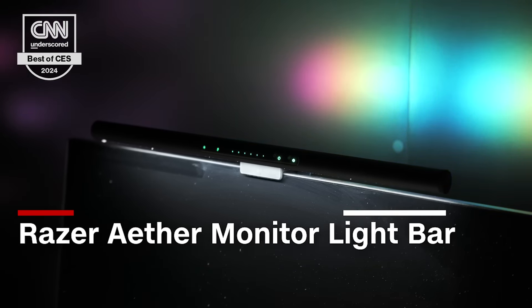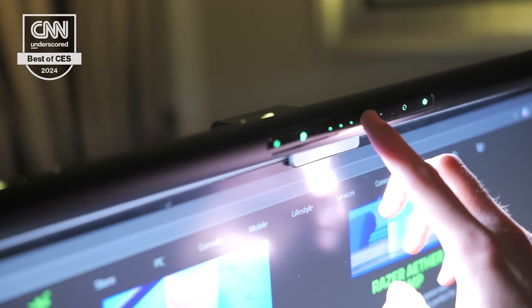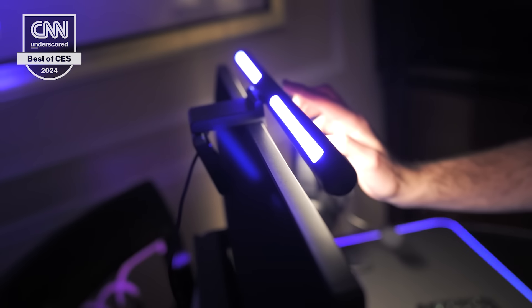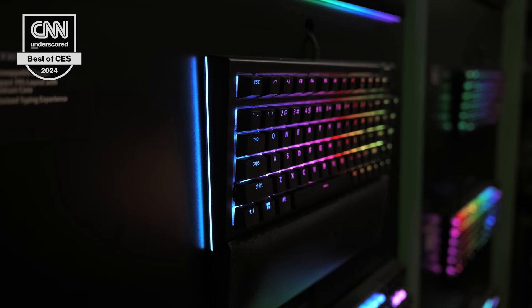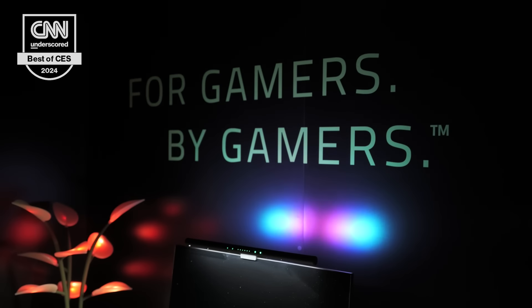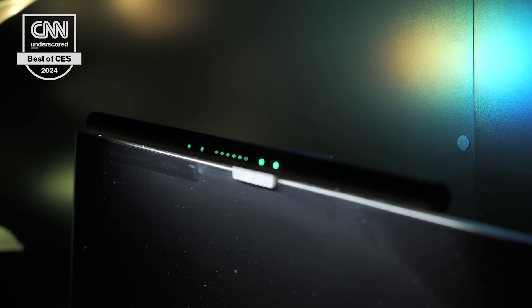I've seen dozens of gaming gadgets here at CES 2024, but one really stood out: Razer's Aether Light Bar. It's a light bar that sheds light right in front of your monitor — great if you like gaming in the dark and are tired of straining your eyes. You can adjust how warm or cool, and how dim or bright the light is. Because this is a Razer product, it has full Chroma RGB support, so the back of the light is fully customizable. It'll sync up with your games and your other Chroma products, and it's even Matter compatible, meaning it can play nice with your other smart home gadgets. It wins our Best of CES 2024 award for gaming hardware because it solves a real problem while also being cool and a lot of fun. We look forward to testing this $130 gadget when it releases later this year.